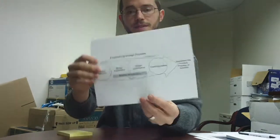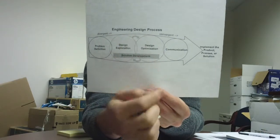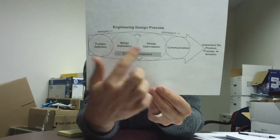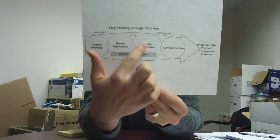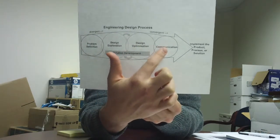The one we're going to talk about is even more simplified, but it's still the same idea — this kind of back-and-forth process where you're figuring out what the problem is, exploring solutions, optimizing them, making them better, and you keep going back and forth between these two. And then when you think it's good enough, you tell someone about it.